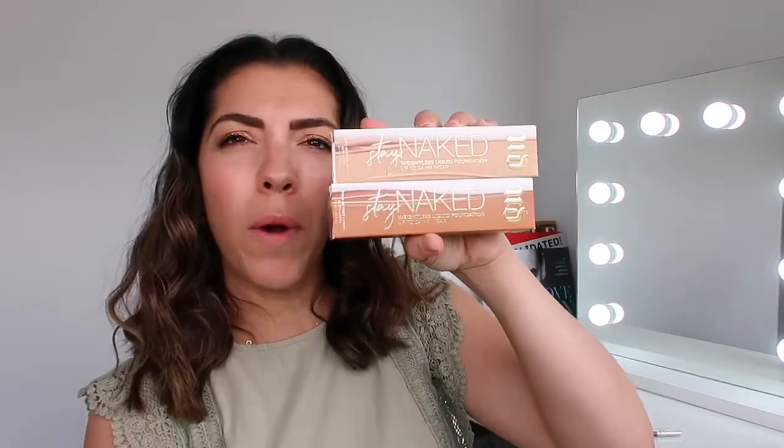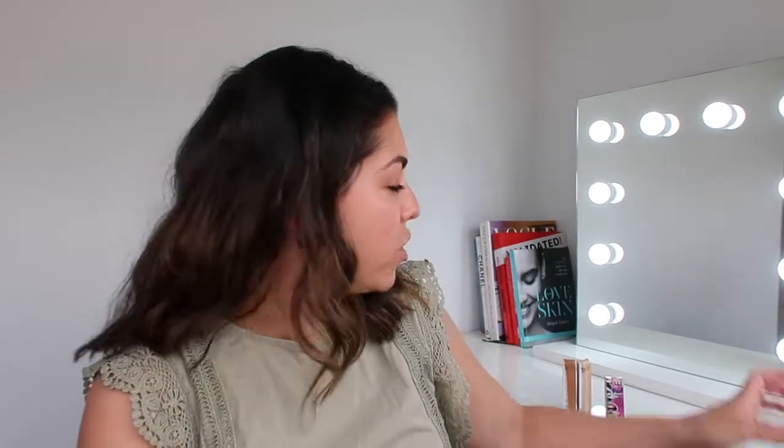Then we have various different foundations here. We've got the Weightless Liquid Foundation, which lasts on the skin for up to 24 hours. And then we have this one, which is the Stay Naked Hydro Maniac Tinted Glow Hydration, which is what I'm going to show you today, which I'm very excited about. It probably isn't my exact colour match, but it doesn't matter for the sake of showing you the foundation.